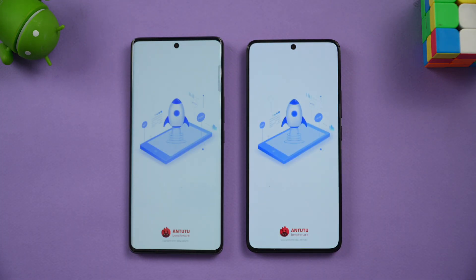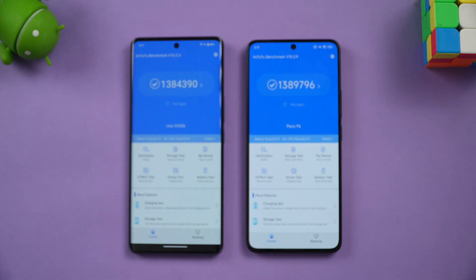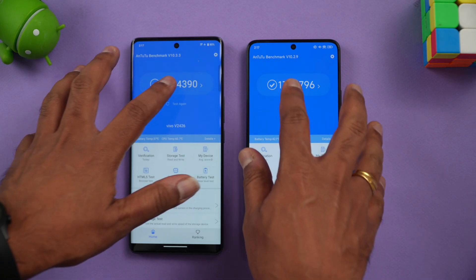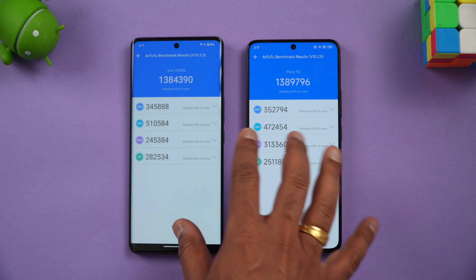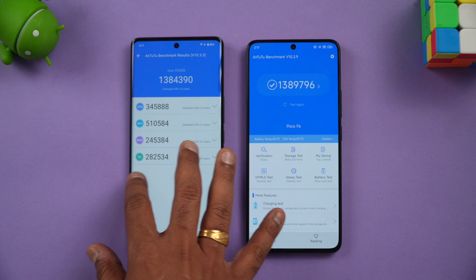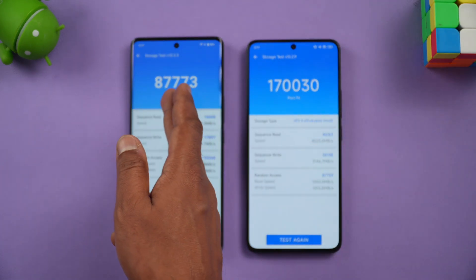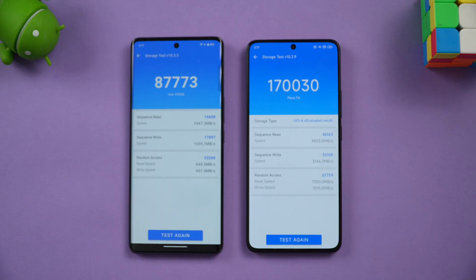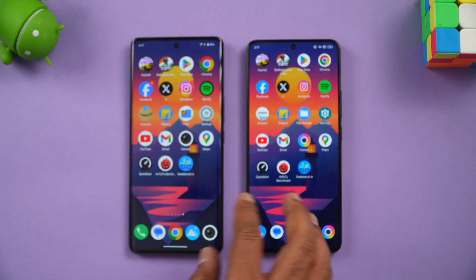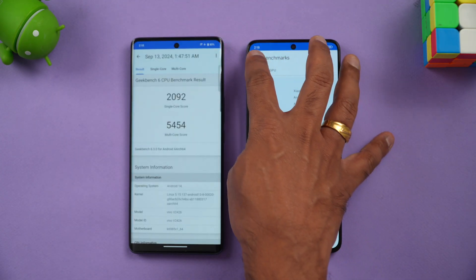Here are the synthetic benchmark scores. The AnTuTu scores are 13,84,000 versus 13,89,000 — almost identical. Both are really close in synthetic benchmarks, nearly hitting 14 lakh. For storage speed, however, there is a clear difference: 87,000 versus 1,70,000 — that's the UFS 3.1 versus UFS 4.0 gap clearly showing up.